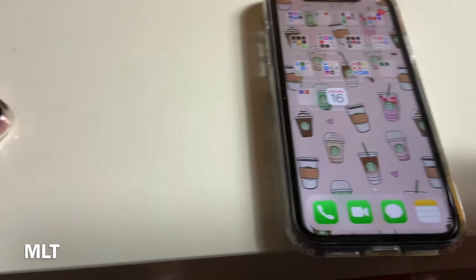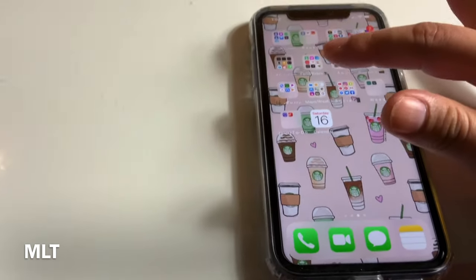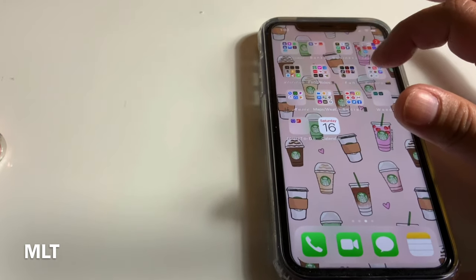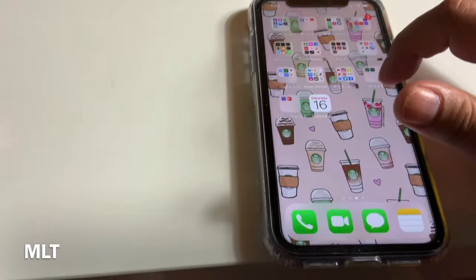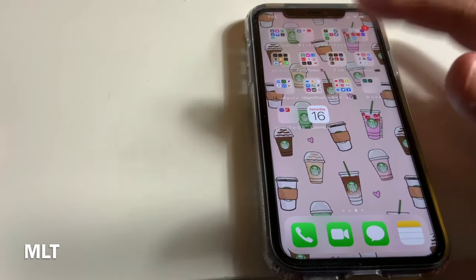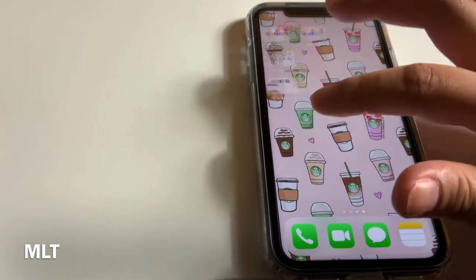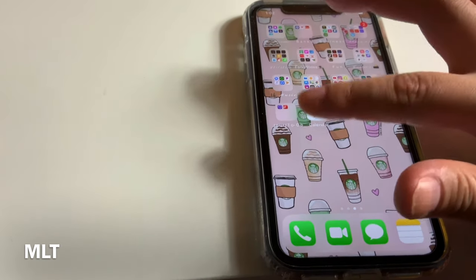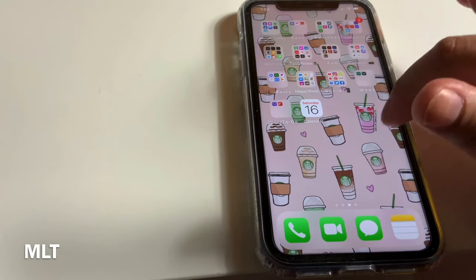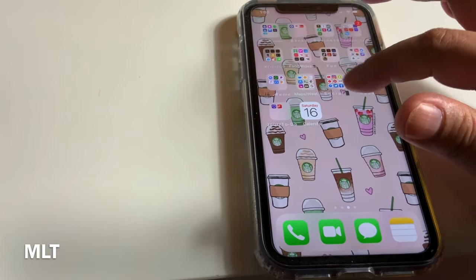Anyway, this is my screen for my apps. As you can tell, I have different types of folders. I have to be that person — some people like the chaotic version where apps are just everywhere, and I cannot stand that, so I obviously had to organize my stuff.